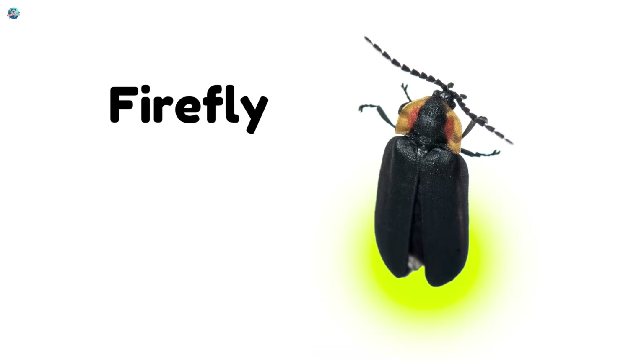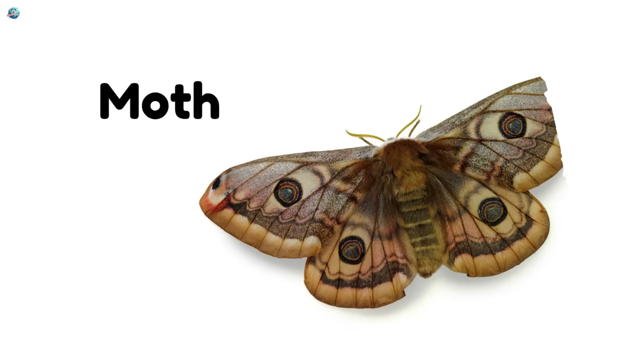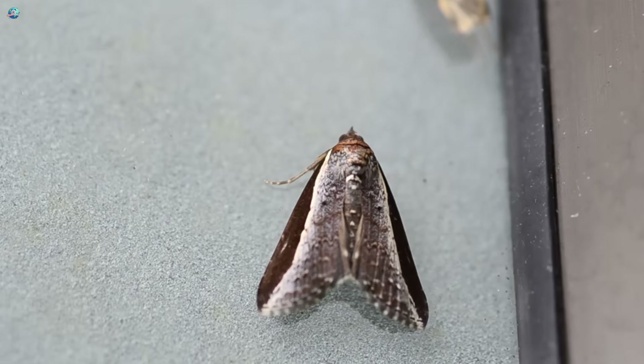Firefly! Fireflies glow in the dark as they fly through the night sky. Moth! Moths are like butterflies, but love the night and light bulbs.